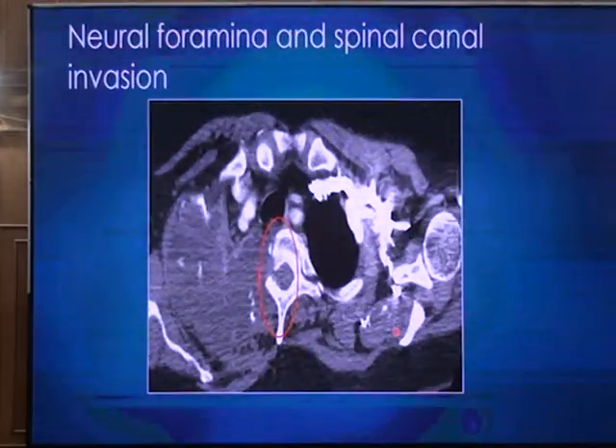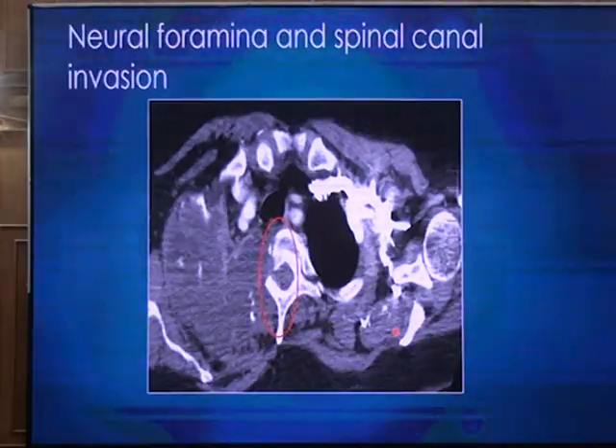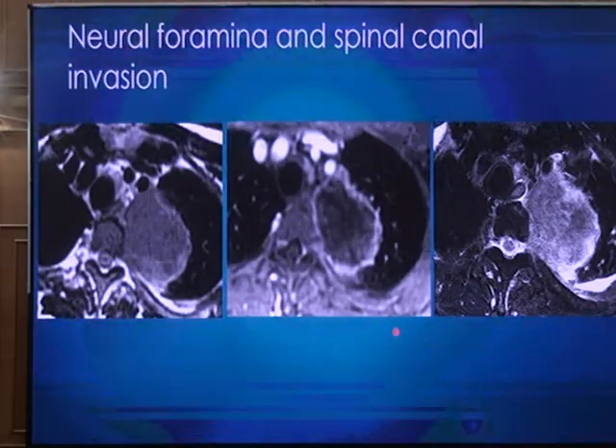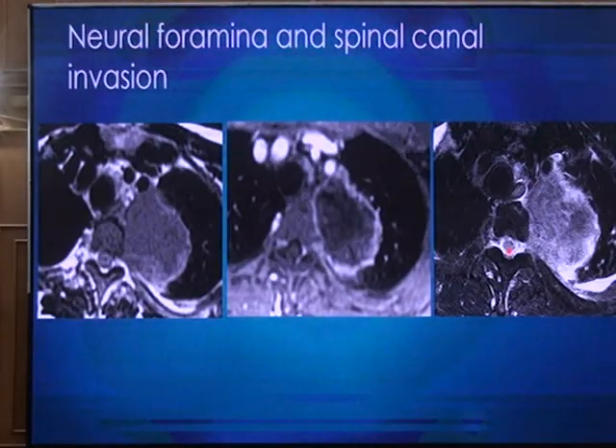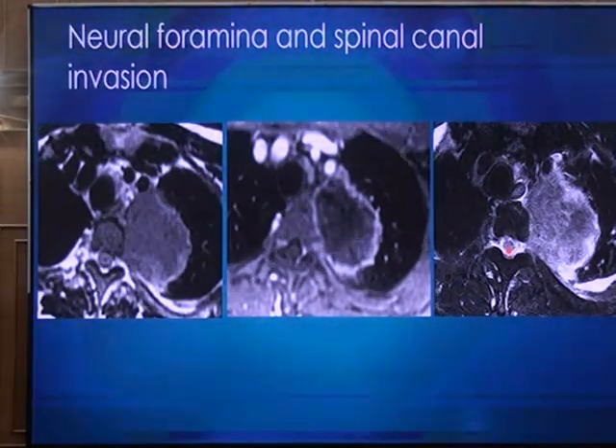When there is involvement of the vertebra and neural foramen, it is important to measure the distance of the tumor from the adjacent spinal cord, as this has implications for treatment options. The distance should be at least 1 centimeter for the patient to receive an adequate dose of radiation. If the distance is less than 1 cm — especially less than 0.5 cm — there is a risk of causing cord injury with radiation.